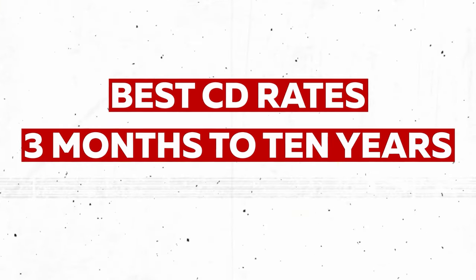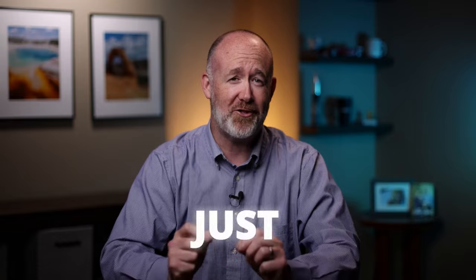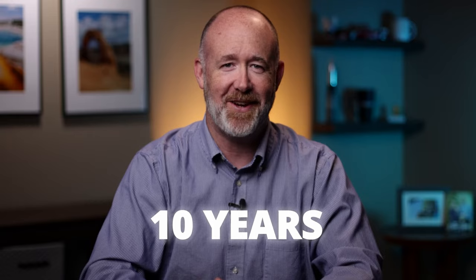In today's video, I'm going to be covering the best CD rates available ranging from 3 months all the way out to 10 years. When I say CDs, I'm referring to Certificate of Deposits which are offering just over 6% today. There are several different types of CDs which I'll be discussing, and I'll provide the highest rates available in each of those types and timeframes. Since some of you may be new to my channel, I'm going to cover the basics of CDs and then jump right in with the best rates today.